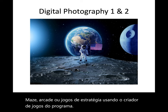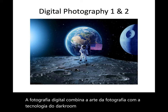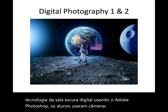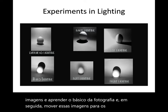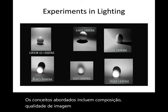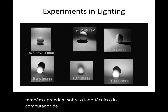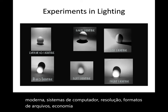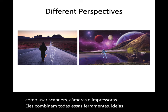Digital photography combines the art of photography with the technology of the digital darkroom using Adobe Photoshop. Students use DSLR cameras to create images, learn the basics of photography, and then move these images into the computers where they can manipulate them. Concepts covered include composition, image quality, subject, and lighting. Students also learn about the technical side of modern photography: computer systems, resolution, file formats, saving and storing images, and how to use scanners, cameras, and printers. They combine all of these tools, ideas, and skills to produce creative digital images.